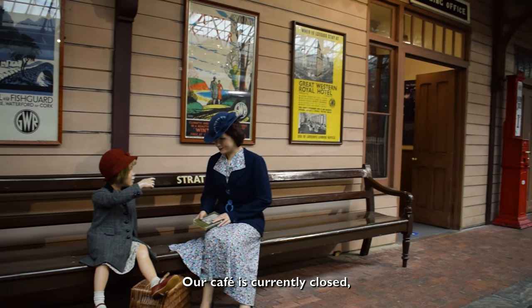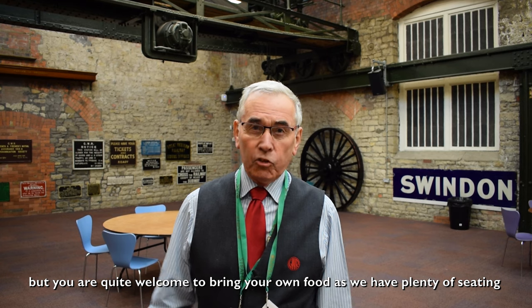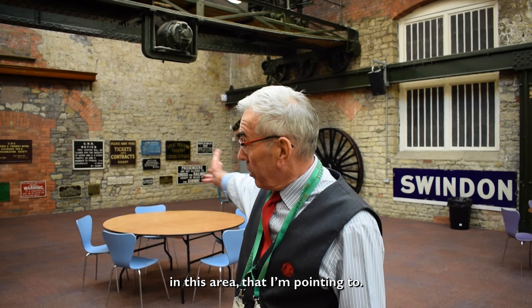Our cafe is currently closed, but you are quite welcome to bring your own food as we have plenty of seating in this area that I'm pointing to.